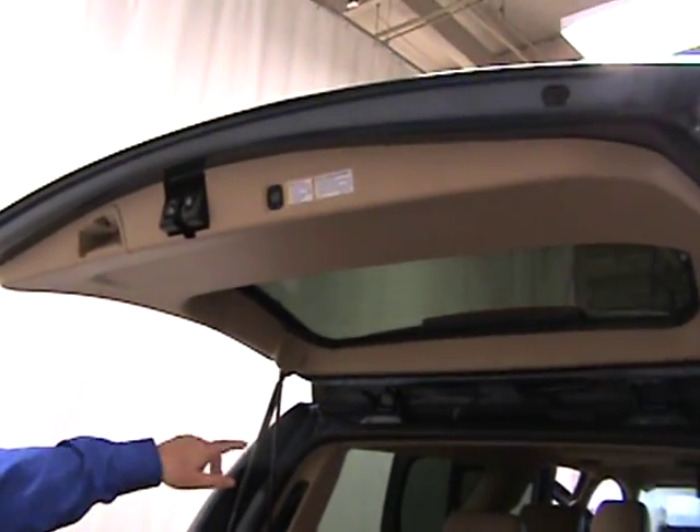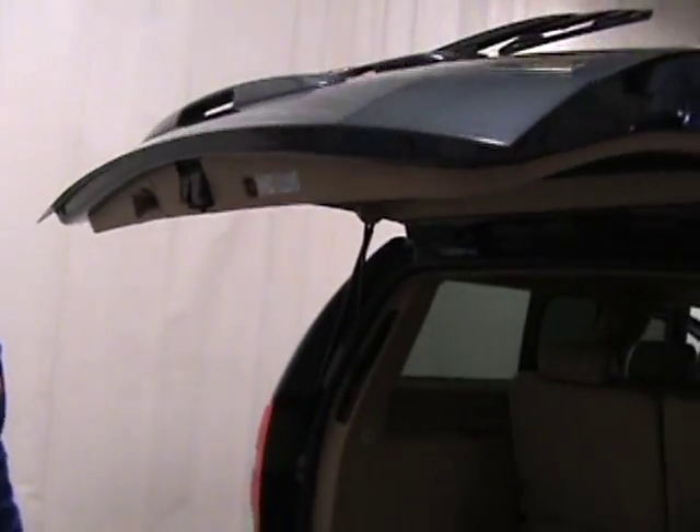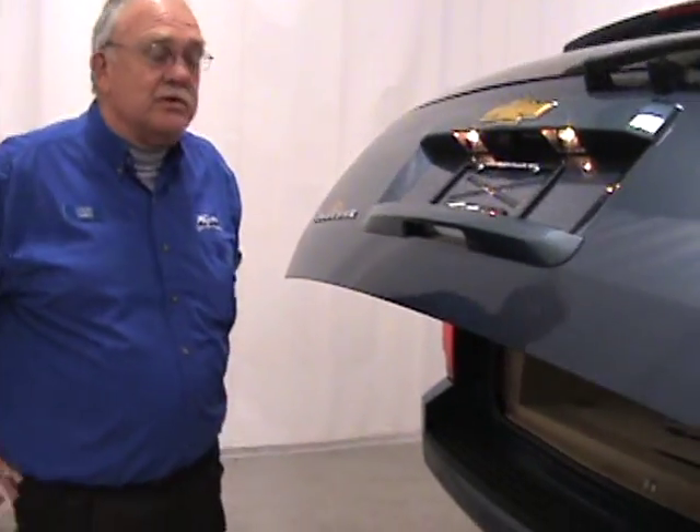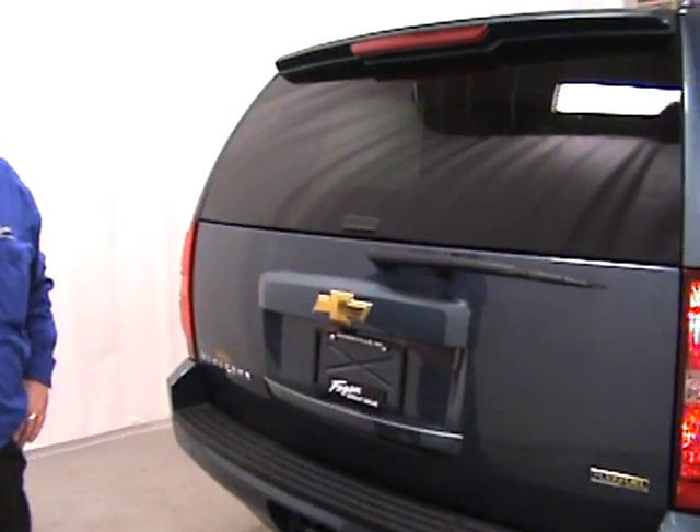We have the control up there for the tailgate. Back here we can just push the button, also on your remote key fob, and it goes down. You can call me at 800-236-3221, or look at www.faganchevrolet.com. Thank you.